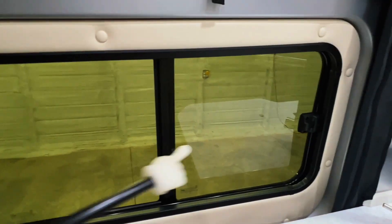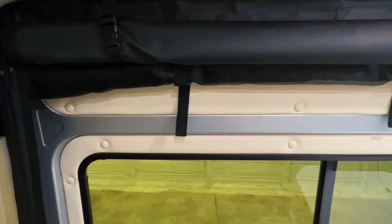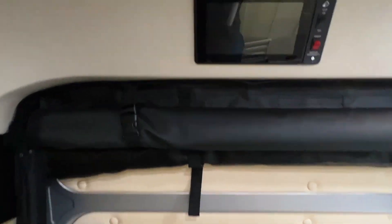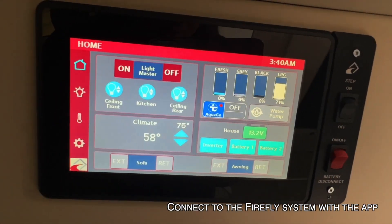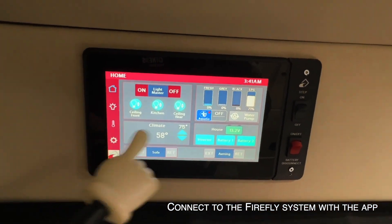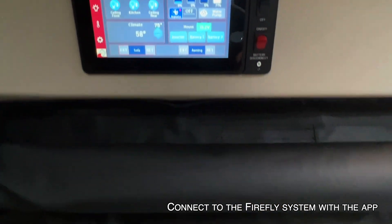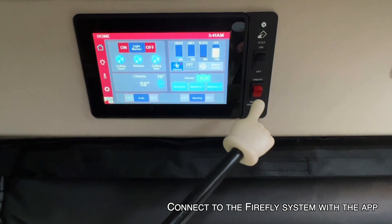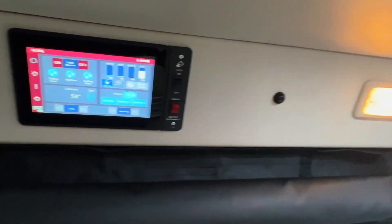There's a nice big sliding door with automotive safety glass. You can open the window here — it has a privacy screen and a bug screen, and you can open and close the door with those deployed. The Firefly system controls everything in the coach: lights, water heater, coach batteries, and more. There's a step switch for the step outside this door, and a battery disconnect switch that disconnects the batteries, turns everything off, and prevents parasitic draw.